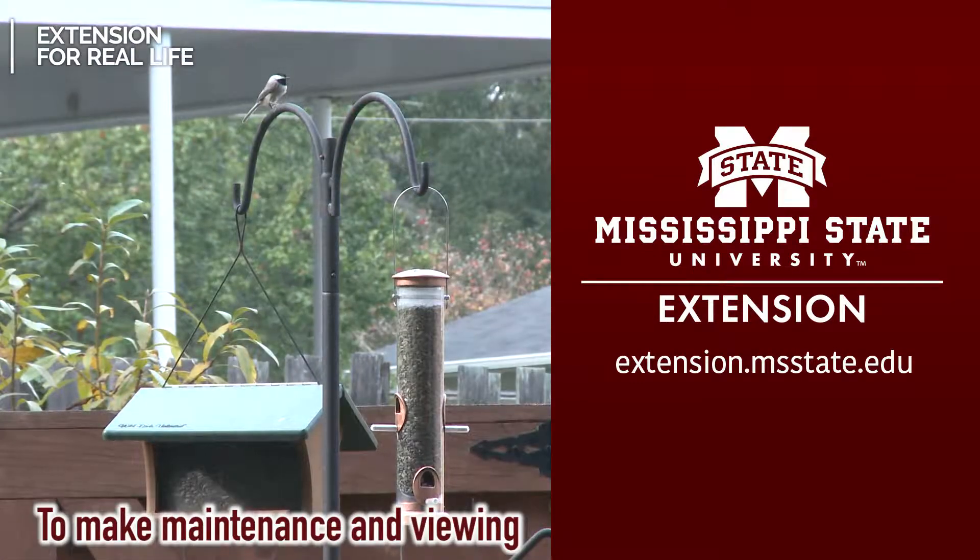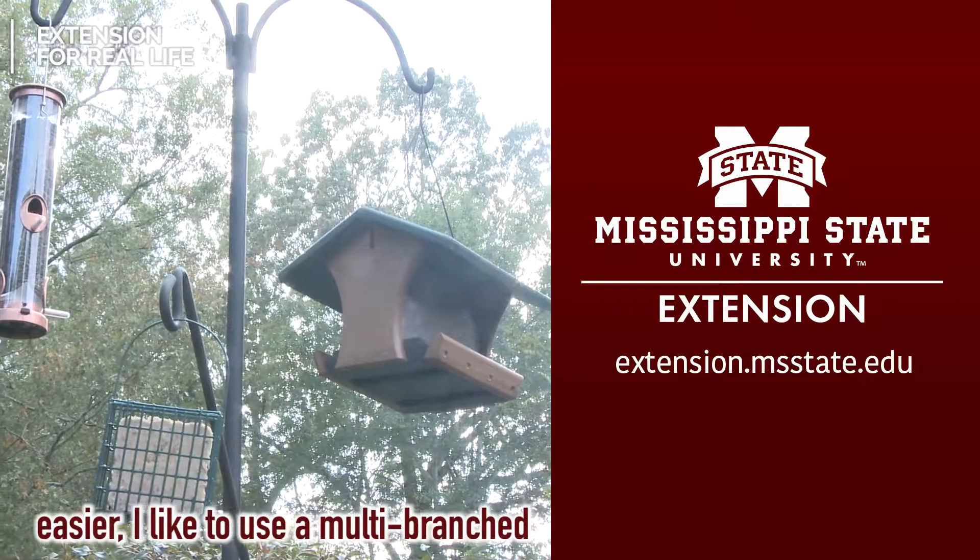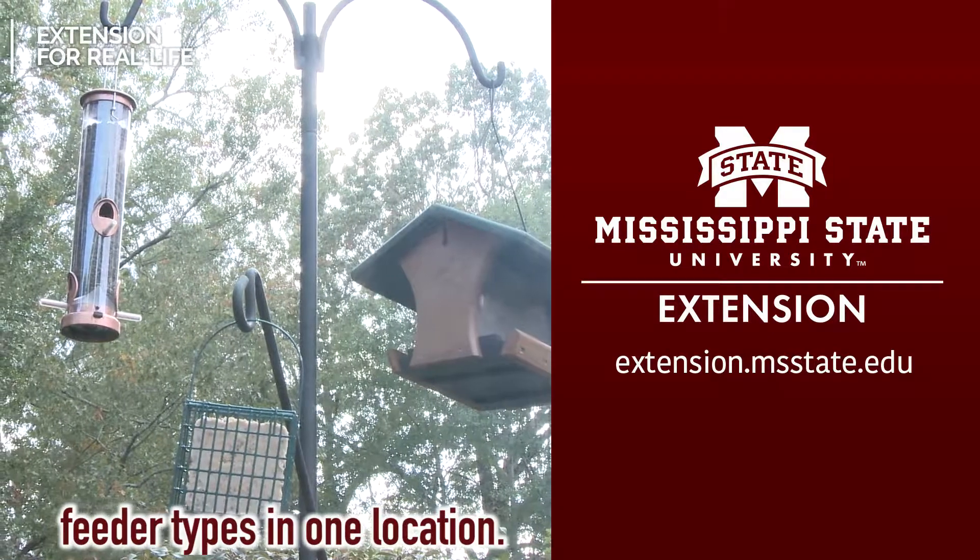To make maintenance and viewing easier, I like to use a multi-branch feeding station to present all four feeder types in one location.